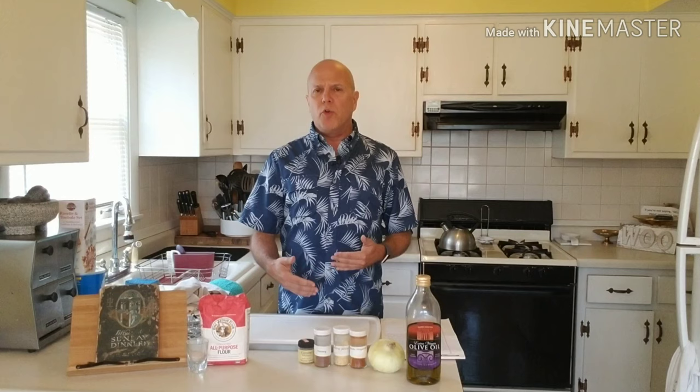It's this cookbook right here — it's called '52 Sunday Dinners' by Elizabeth O'Hiller. You can see it's not in great condition because it was published in 1913 and it belonged to my great-grandmother. So I'm going to be cooking a recipe out of this cookbook.